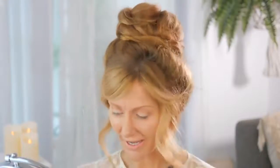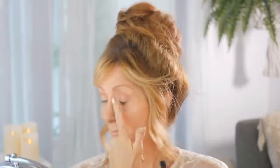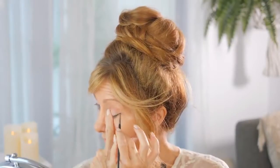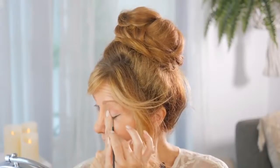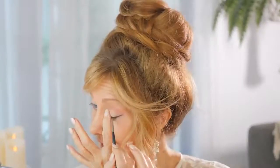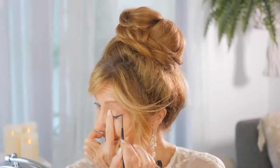The first mistake that women over 50 with mature eyes make is with eyeliner. I'm going to show you the wrong way and the right way. The wrong way is expecting to apply eyeliner like a 20-year-old. We're going to do a winged eyeliner using the Sigma 11 brush with a black eyeshadow from the Morphe range. It's looking really good so far — until I open my eyes and everything drops downwards. Young women can do this beautifully.